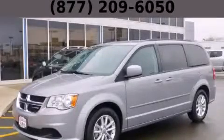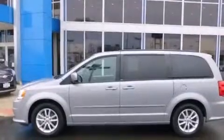This is a 2014 Dodge Grand Caravan, the vehicle with enough space for you and yours.